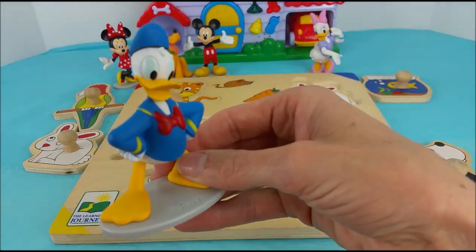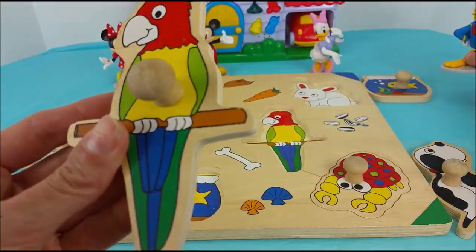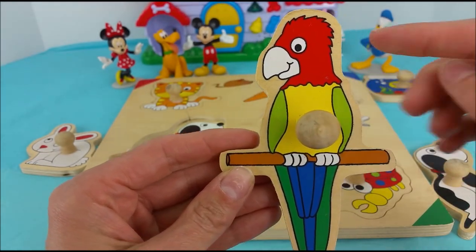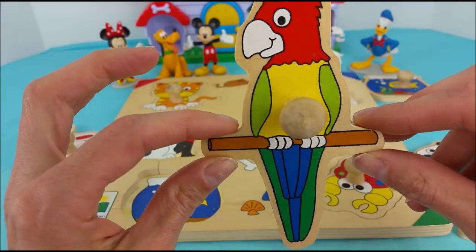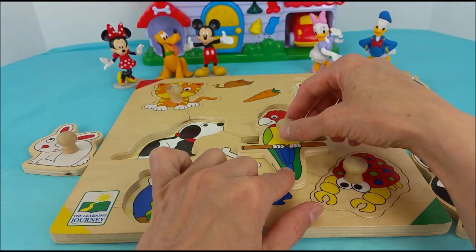Donald Duck, what do you think we should do next? Donald Duck pointed over here to the parrot. This parrot is super colorful — he has a red head, green wings, a yellow body, and blue and dark green tail feathers. And he is perching on a stick. This spot is easy to find; it's right here in the middle.